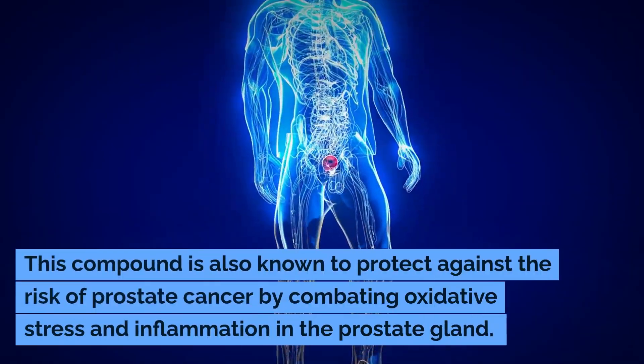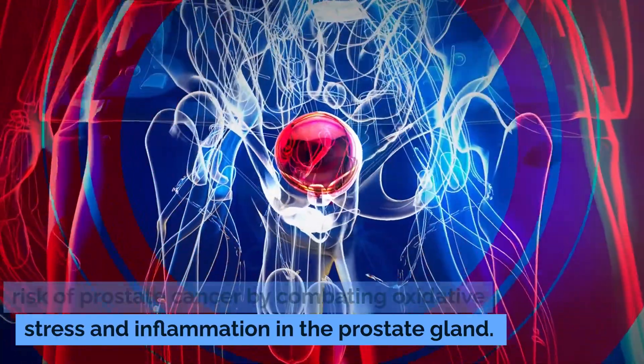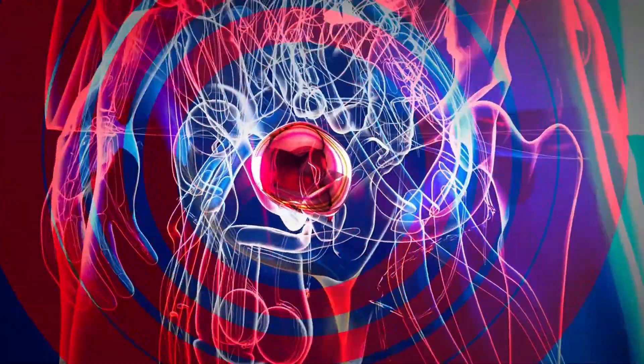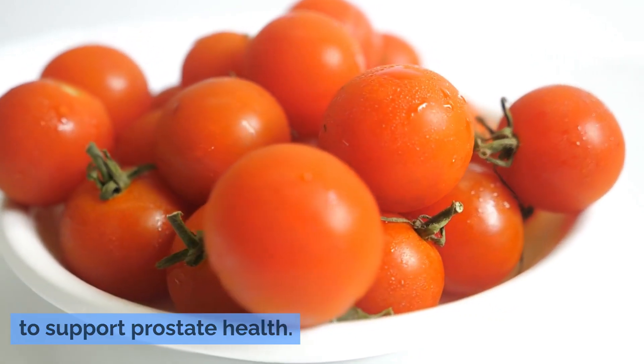This compound is also known to protect against the risk of prostate cancer by combating oxidative stress and inflammation in the prostate gland. Regular consumption of tomatoes can ensure that you are getting a steady dose of lycopene to support prostate health.